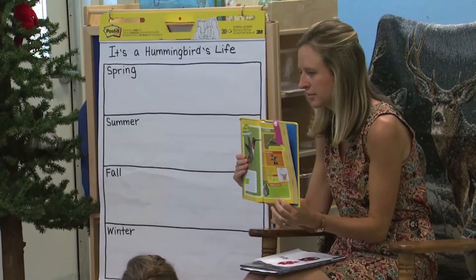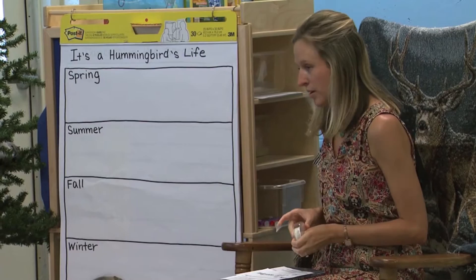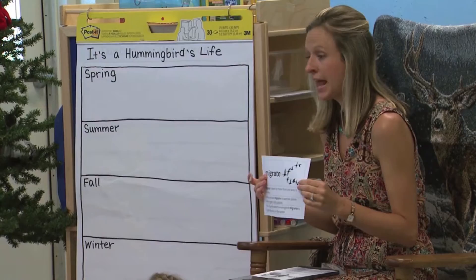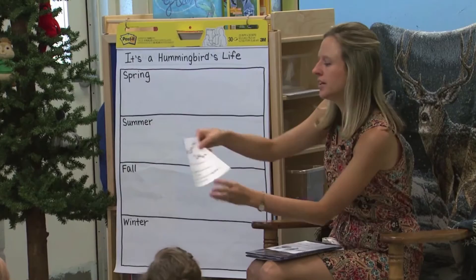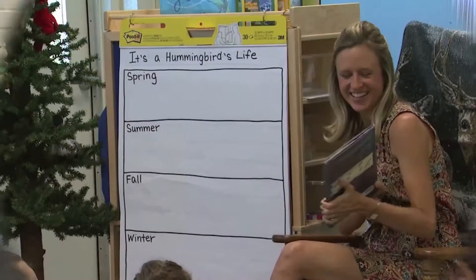Now let's think about the word 'migrate.' What letter does it start with? M — and a way I remember the word migrate is that it starts with M, like the word 'move.' So they're moving from one place to another. Olivia, can you hang the word 'migrate' on our vocabulary wall? Thank you.